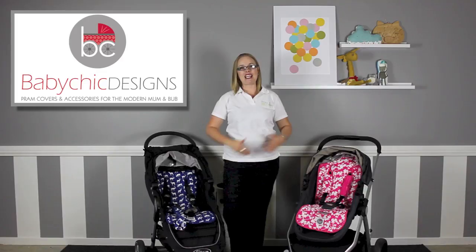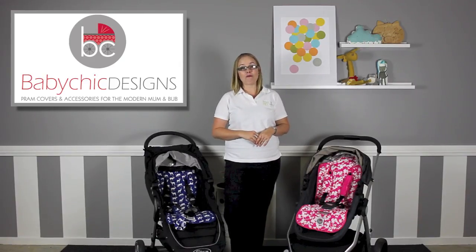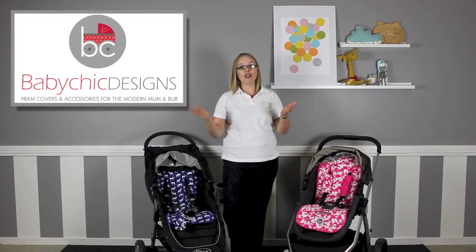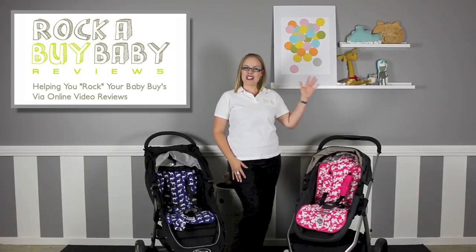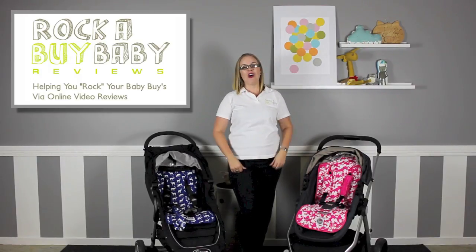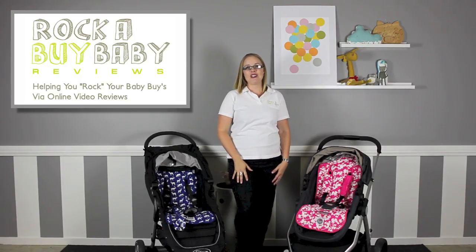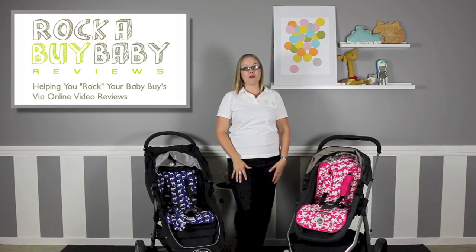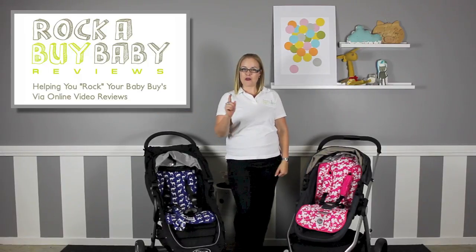There you have a complete review of the Baby Chic stroller accessories and their fantastic reversible universal stroller liner. If you'd love to know where you can buy the Baby Chic accessories, click on the link below which will take you to our website for more information. I'm Kristi from Rockabye Baby Reviews. Our mission is to help you make better buying decisions for baby. If you have any questions, comment below or don't hesitate to ask via our website by clicking our logo here. To make sure you stay up to date with all our latest content, become our newest subscriber right now by clicking the subscribe button. Thanks for watching and we'll see you in the next video.